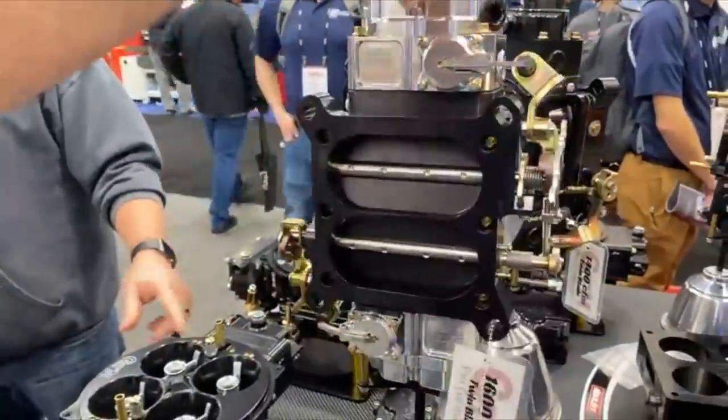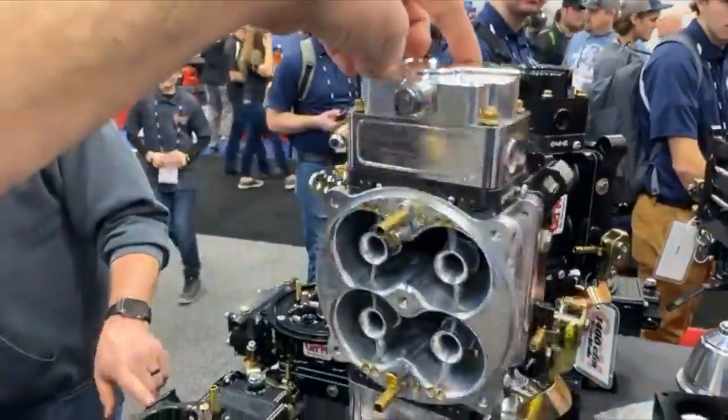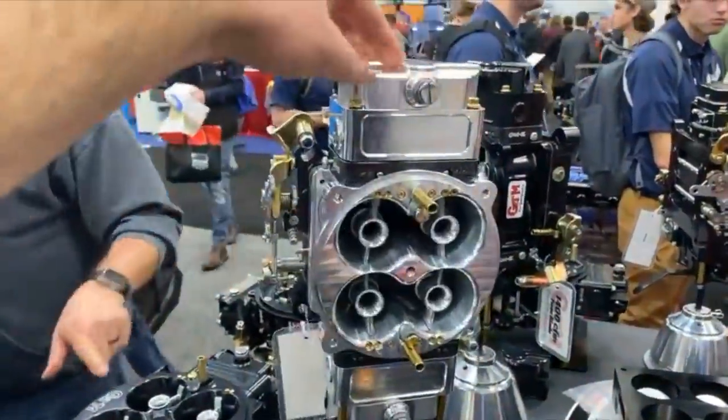Bracket racing has really brought alcohol to the forefront because people like to round robin, double in, and run multiple races. Alcohol is much cooler and helps cool the motor. It's a water-style product, so humidity won't impact it quite as much. But it does take double the amount of alcohol going into a cylinder to combust compared to gasoline.